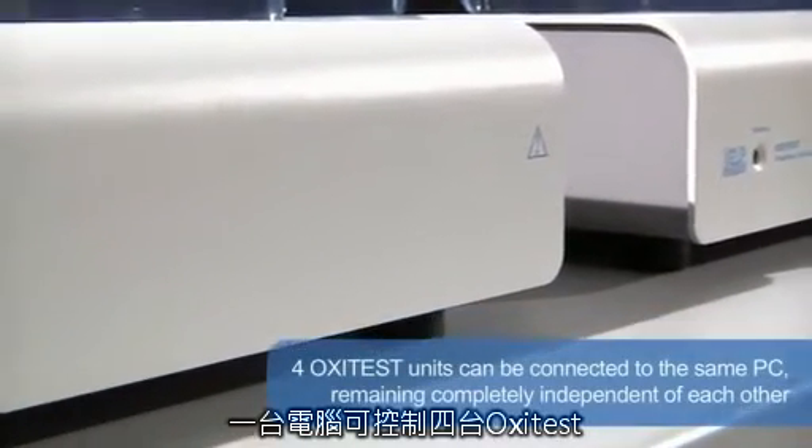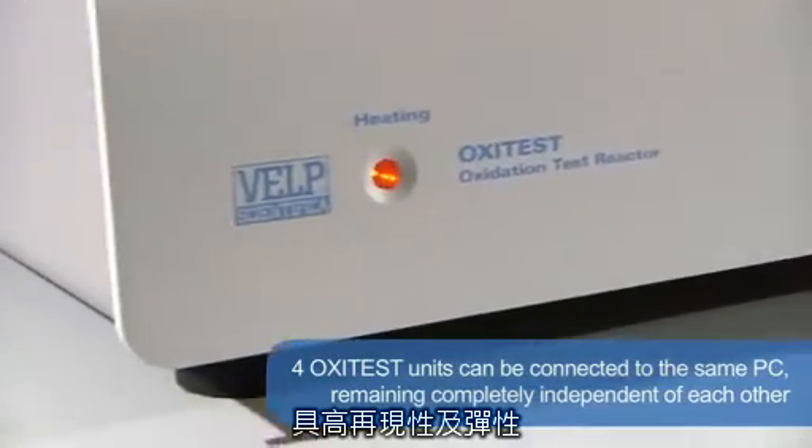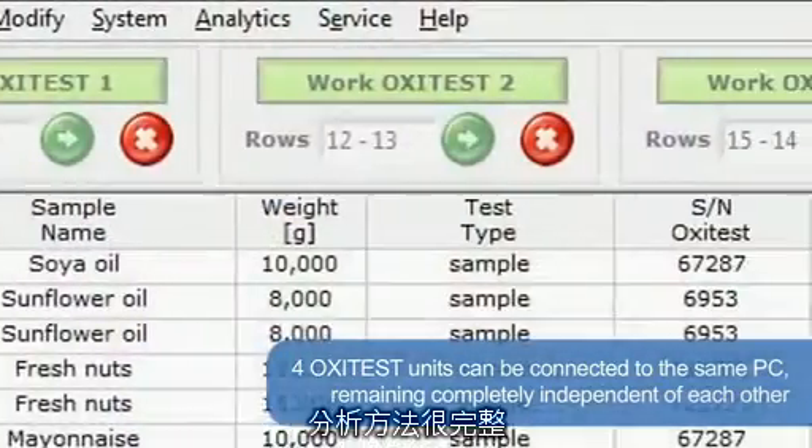Up to four Oxytest units can be connected to the same PC, remaining completely independent of each other, to increase productivity and flexibility.